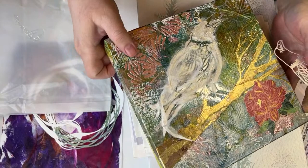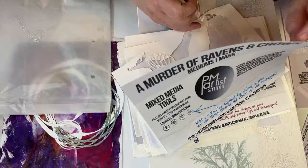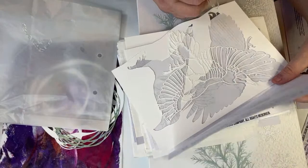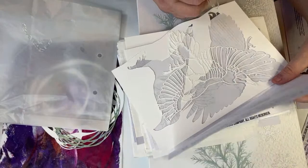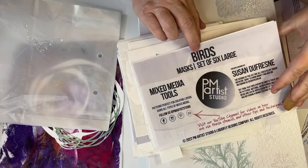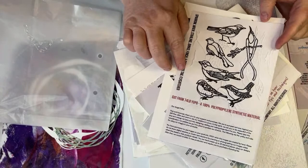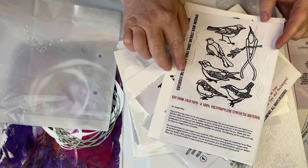A murder of ravens and crows — that's where I got the inspiration for that bird piece. Susan says she loves how I combine the nesting circles with the birds, and I think it's a natural pairing. She also has an actual nest stencil. Here's the set of six birds — there's a bunch of little birds in here, and these are the ones we're going to play with for cards.